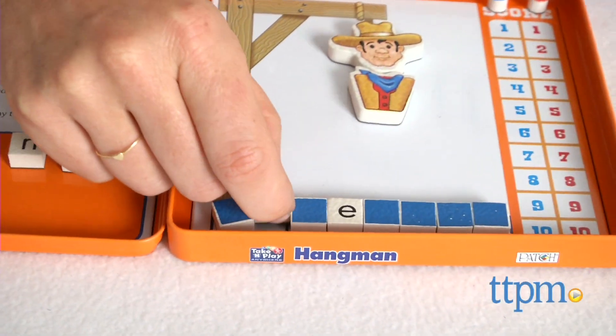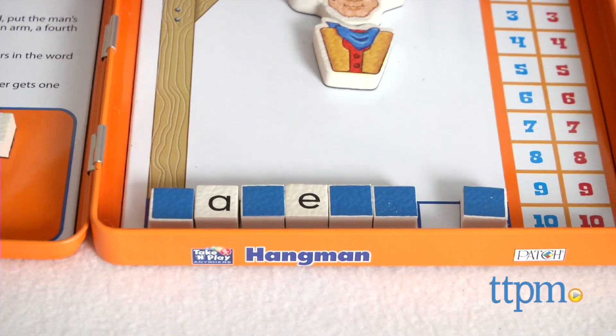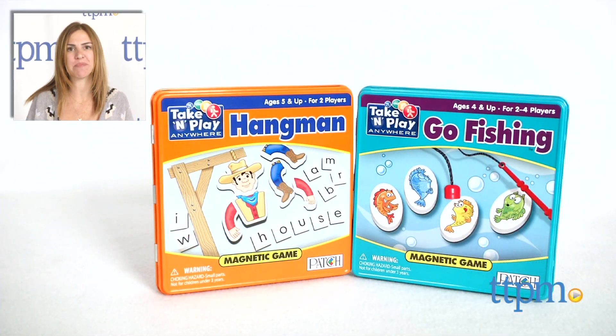Additional Take and Play Anywhere games are also available and sold separately, including checkers, chess, bingo, and tic-tac-toe. For where to buy and current prices, find us at TTPM and subscribe to our YouTube channel for more reviews every day.